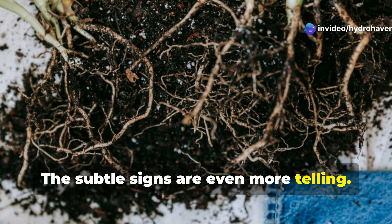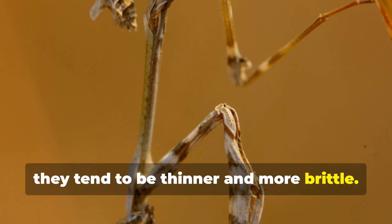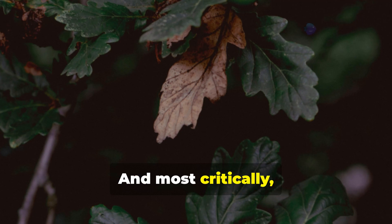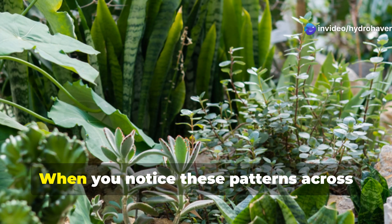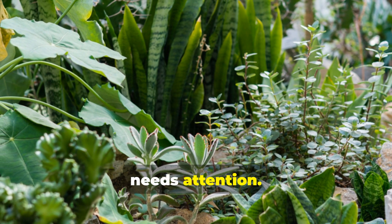The subtle signs are even more telling. Look at the stems of your plants — in unhealthy soil they tend to be thinner and more brittle. Root systems remain shallow instead of developing deep, robust networks. And most critically, plants become dramatically more susceptible to disease and pests. When you notice these patterns across different plant varieties, it's a clear indicator that your soil needs attention.